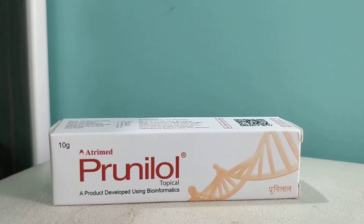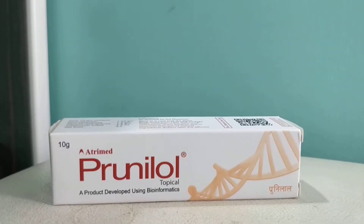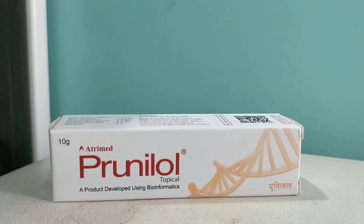Prunilol topical cream is applied and used for the treatment of eczema, which is a skin disorder. Eczema causes severe allergy and discomfort to the patient, it runs in the family, and is sometimes associated with asthma as well. So it has to be treated at any cost.